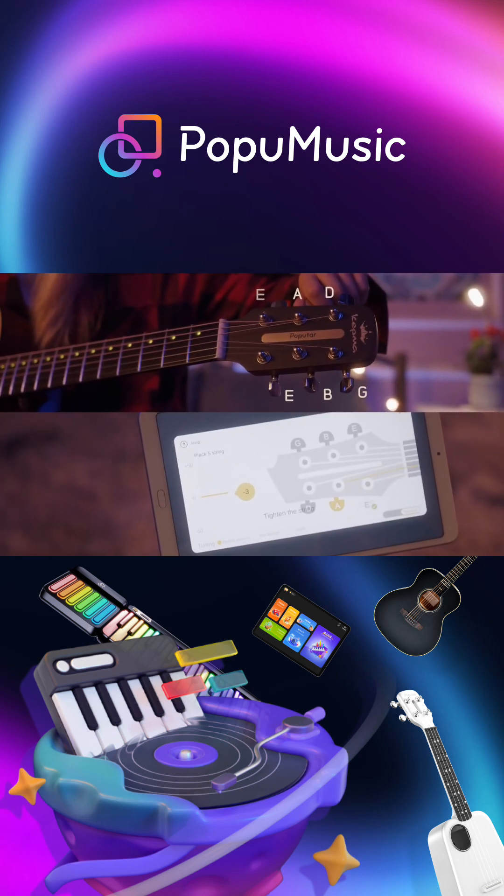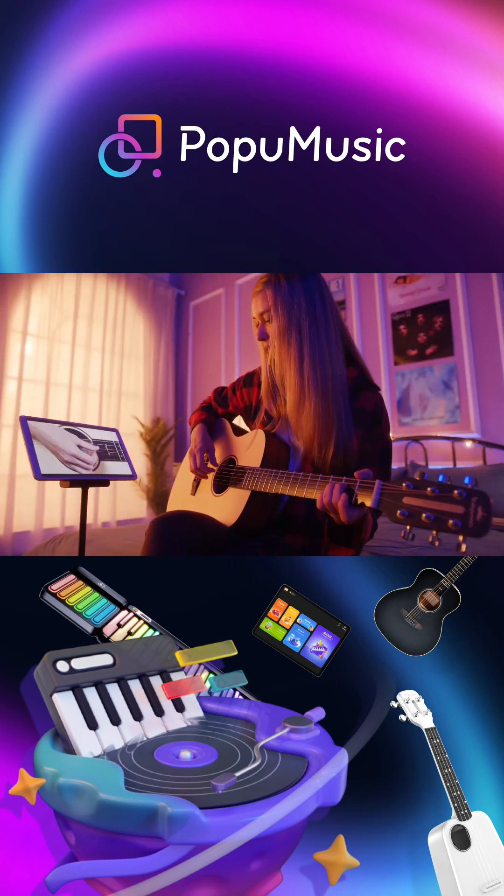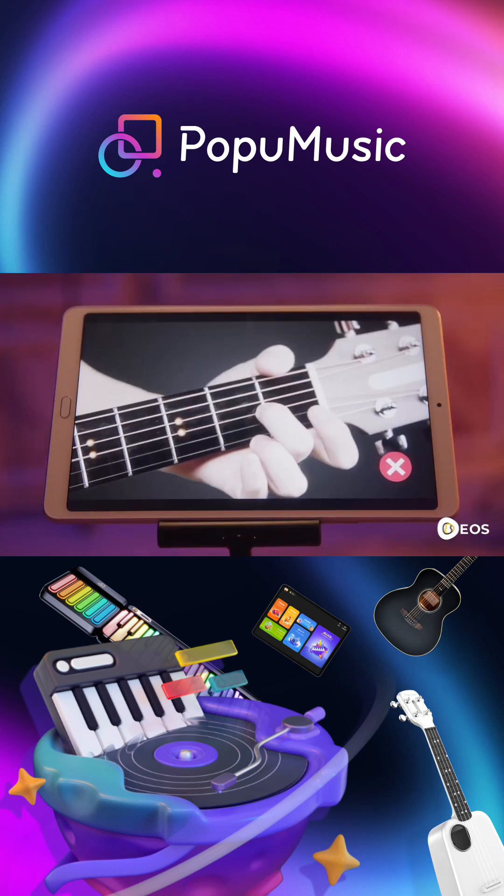Tune your guitar interactively with the Pop-U-T-A-R app. Learn to play from scratch with interactive video tutorials.